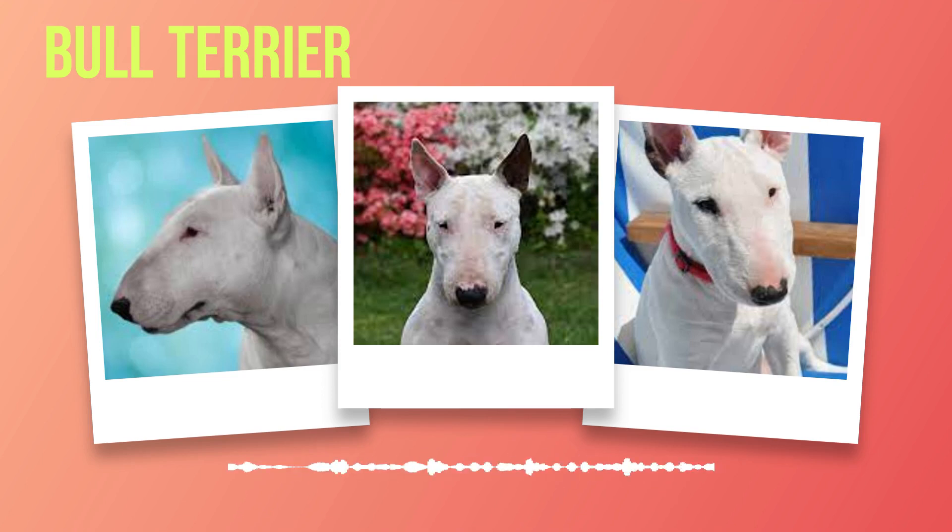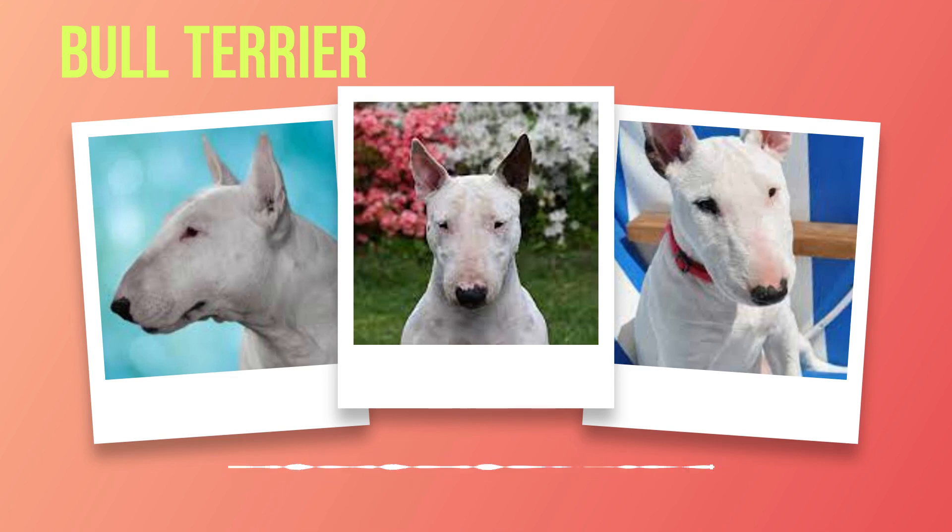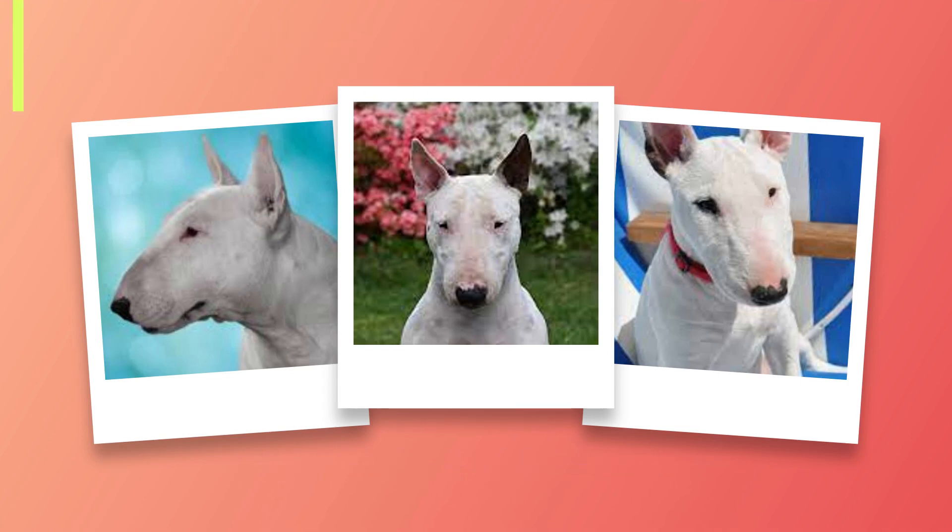As we delve into the world of bull terriers, it is essential to understand their suitability as pets. While these dogs possess unique qualities and charm, they may not be the perfect fit for every household. In this chapter, we will explore the ideal living conditions for bull terriers, their compatibility with children and other pets, and important considerations for prospective owners. When it comes to living conditions, bull terriers thrive in homes with ample space to move around. They are energetic dogs that require regular exercise to keep them happy and healthy. A fenced yard or access to a secure outdoor area where they can run freely is highly recommended. However, it's important to note that they are not well suited for apartment living due to their active nature.